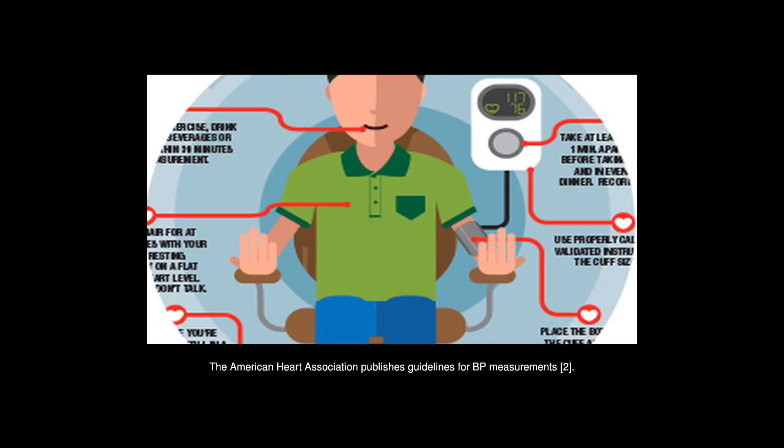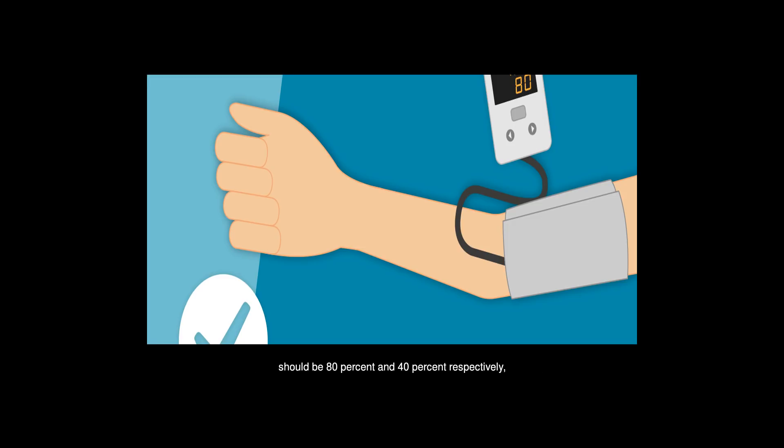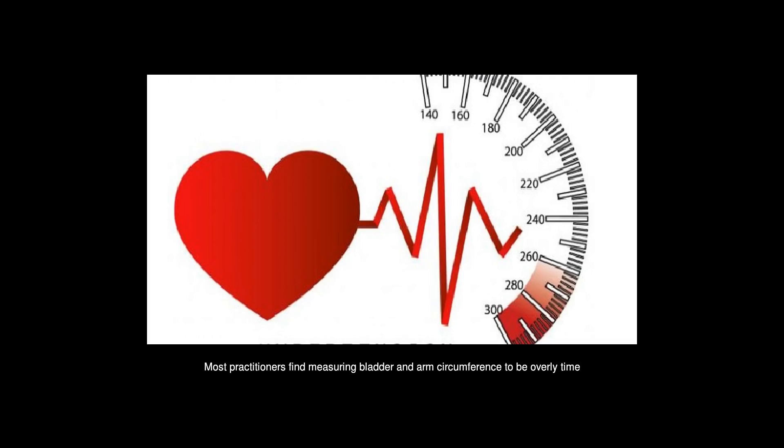The American Heart Association publishes guidelines for BP measurements, recommending that the bladder length and width — the inflatable portion of the cuff — should be 80% and 40% respectively of arm circumference. Most practitioners find measuring bladder and arm circumference to be overly time-consuming, so they don't do it.